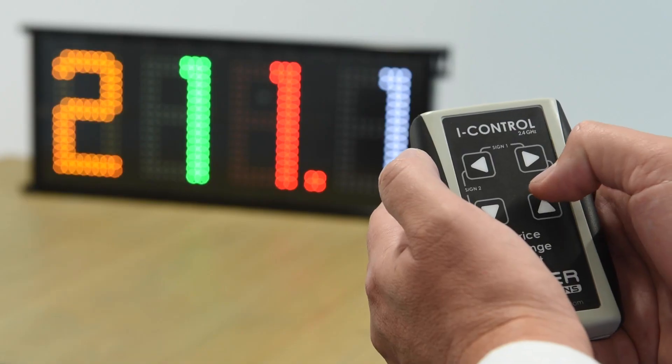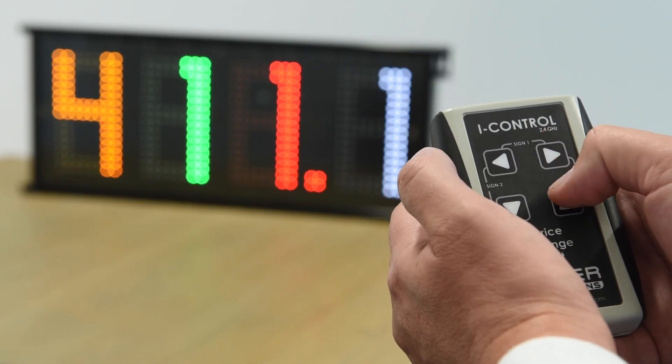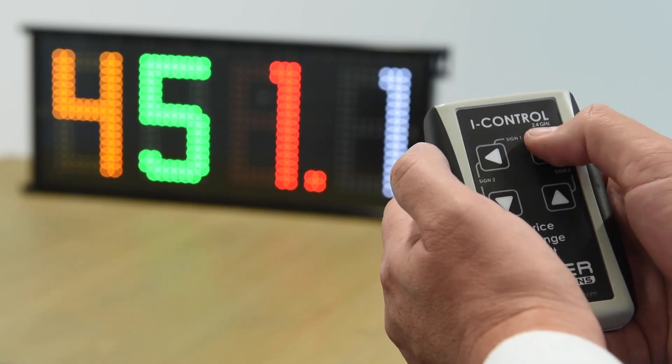For manual price change we use this small device which we have named Eyecontrol. With this remote handheld you can change the prices when you are outside near the price totem.